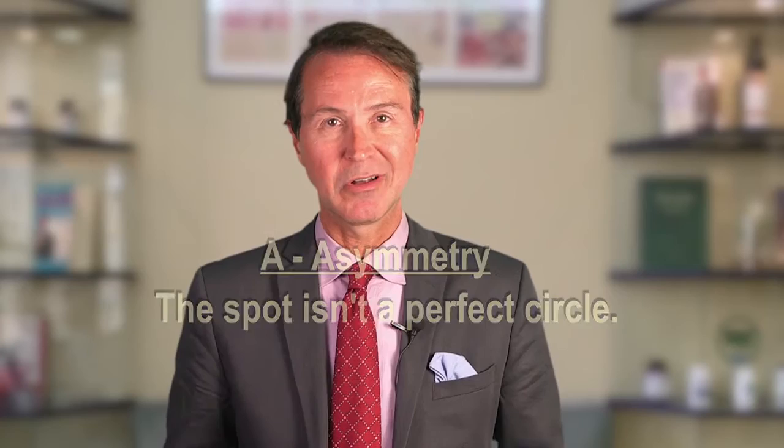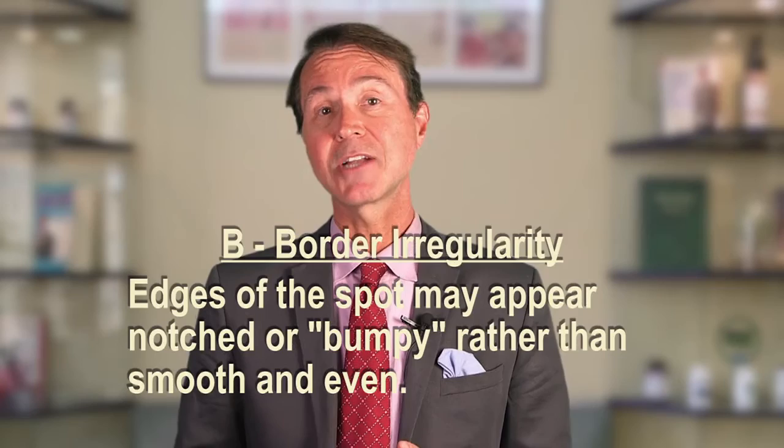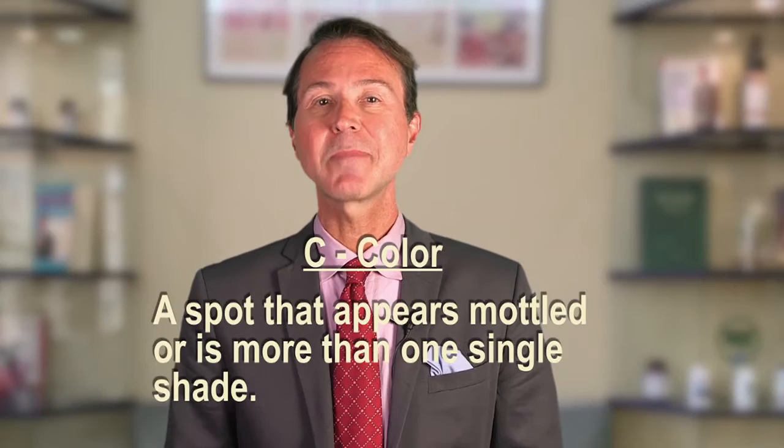A: Asymmetry — the spot isn't a perfect circle. B: Border irregularity — edges of the spot may appear notched or bumpy rather than smooth and even. C: Color — a spot that appears mottled or is more than one single shade.